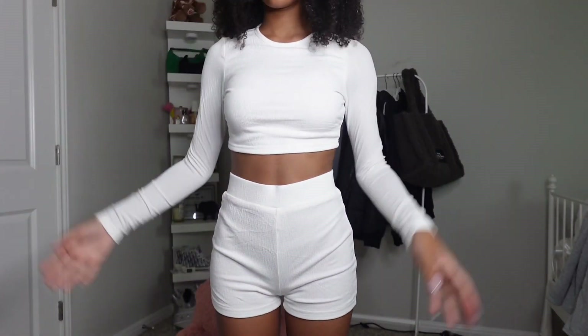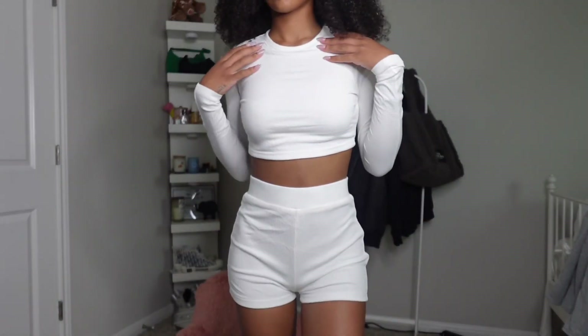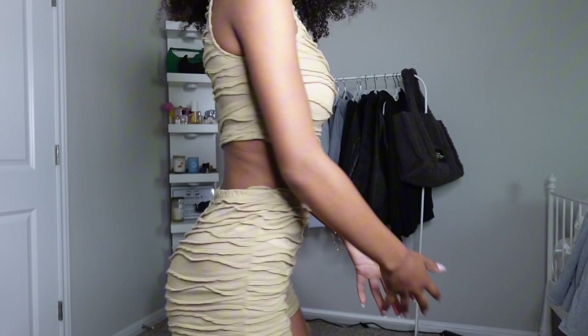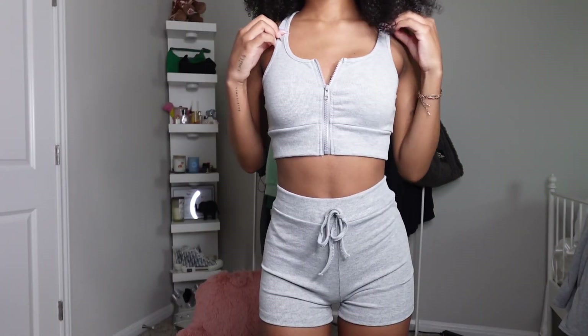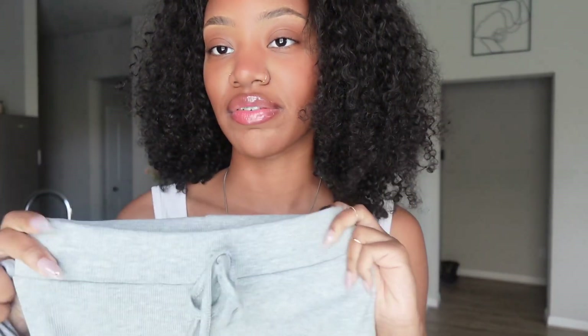So the first set that I got I've actually been wanting for a while. I really like that these are not see-through at all and they're very comfortable — it's also kind of ribbed. The next set that I got is super cute on. I really like the texture and the material, but I will let you know that this one is see-through. I read that in the reviews so I was already prepared — they say to wear nude, white, or black undergarments. The next set is this gray set where the top has a zipper and the bottoms have a drawstring, though the drawstring is mostly decorative.